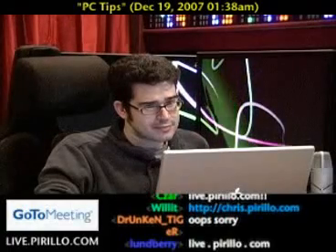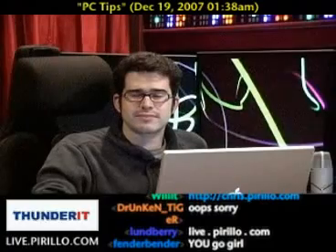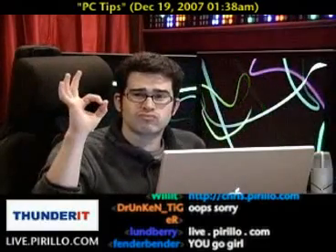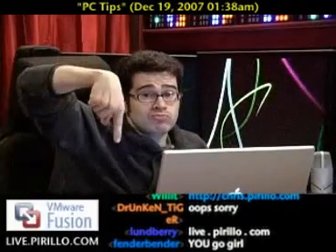Thanks, Chris — I appreciate the plugs. Hey guys, come down and visit us anytime, day or night. Talk some tech with us, just hang out and get to know us — we're really not that bad. You can find us in one place and one place only: live.perillo.com. We'll see you later.